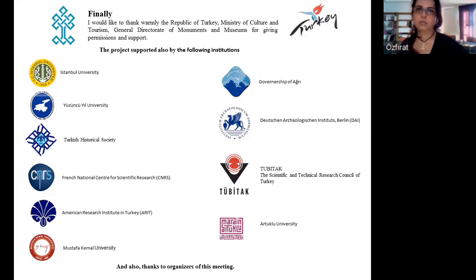Finally, I would like to warmly thank the Republic of Turkey's Ministry of Culture and Tourism, General Directorate of Monuments and Museums, for giving permissions and support. And also thanks again to Zehra and the organizers of this meeting, and to all of you.